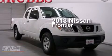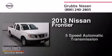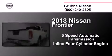This is a 2013 Nissan Frontier. This truck has a 5-speed automatic transmission and an inline 4-cylinder engine.